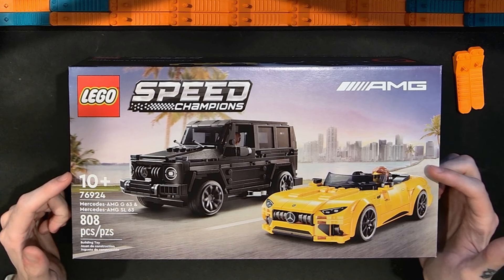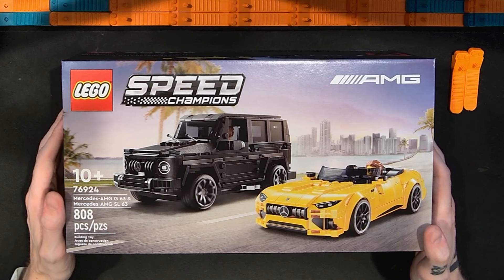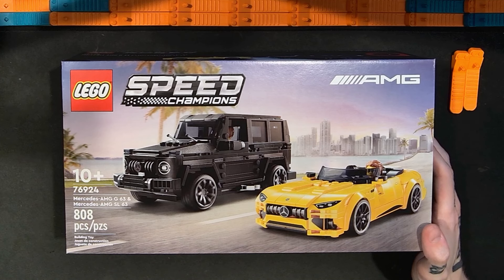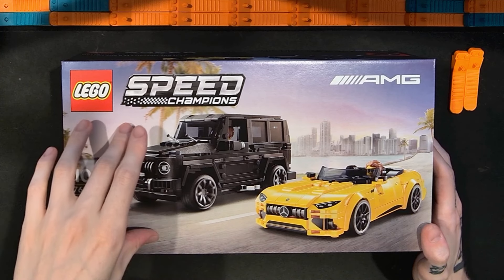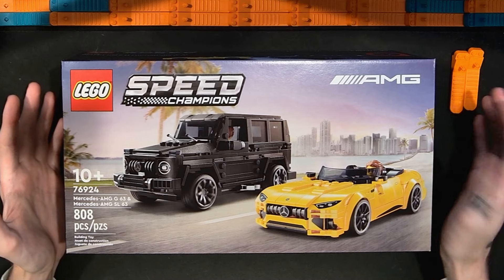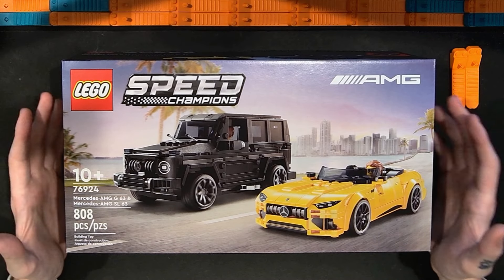This is a big box — bigger than I remember other Speed Champions boxes being, even other two-packs. It has the G-Wagon, which is this big SUV-looking thing that I'm really excited about. There haven't been a ton of Speed Champions in the eight-wide format that are SUV-type vehicles. And 808 pieces for $45 seems pretty good.